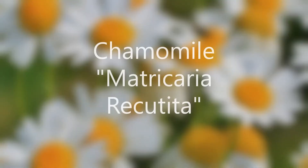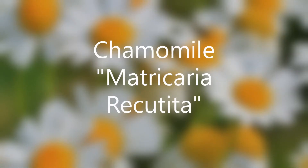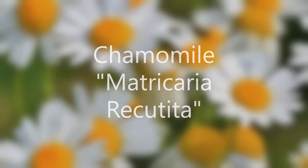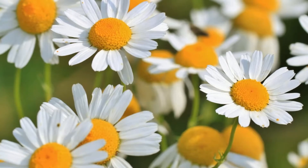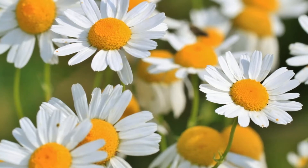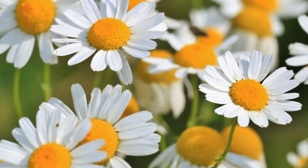Number four: chamomile. Chamomile calms sensitive skin and has antioxidants to provide protection from free radicals, which contribute to visible signs of aging. It's also anti-inflammatory and excellent for easily irritated skin.